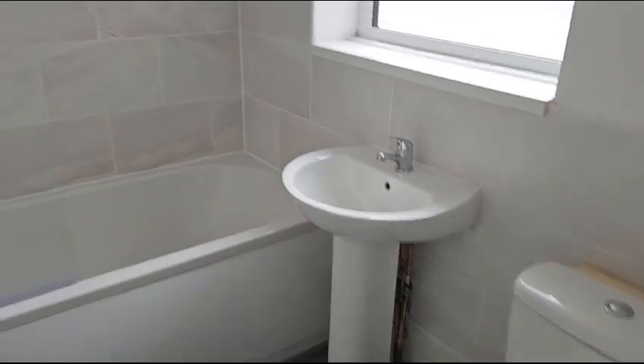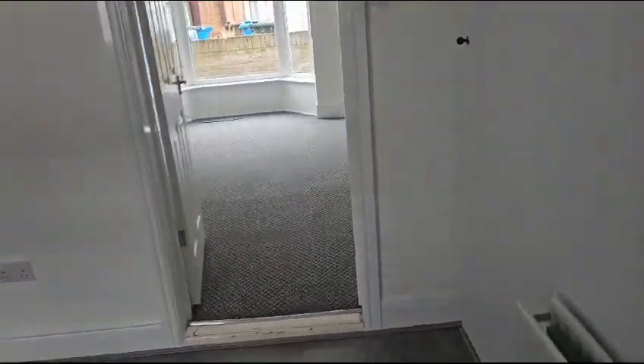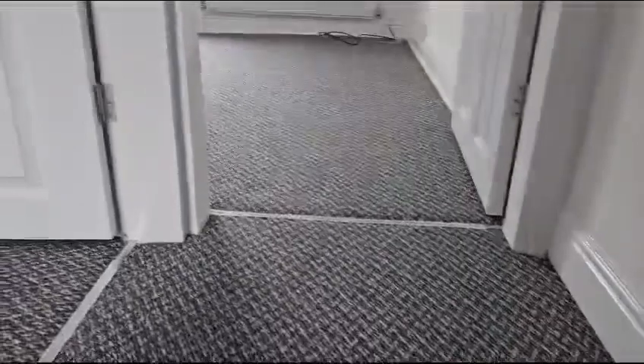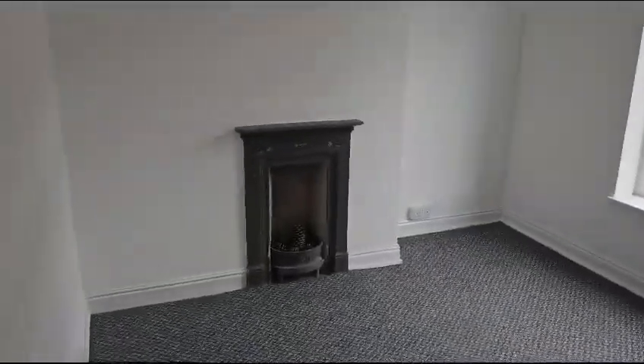Shortened that door. The bathrooms are lovely and clean now. The property is just about ready to welcome its first tenant. I'll be going on the market with this on Monday — I'll get it photographed, just waiting for the front to be done.